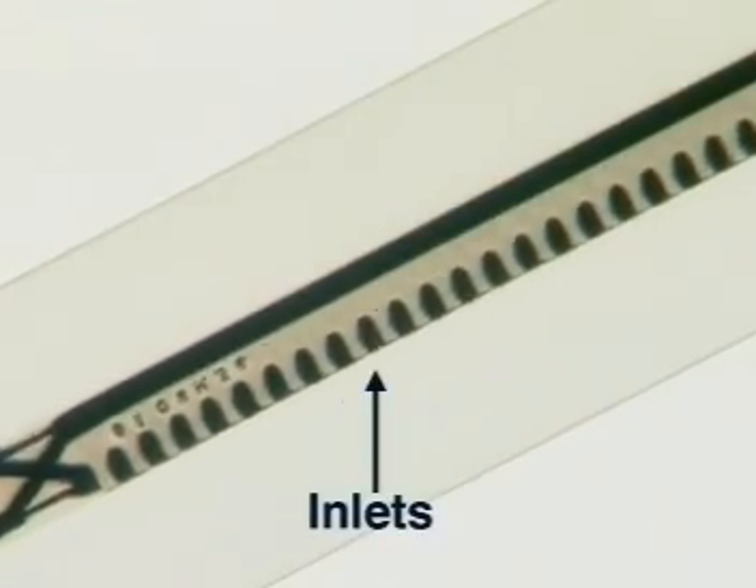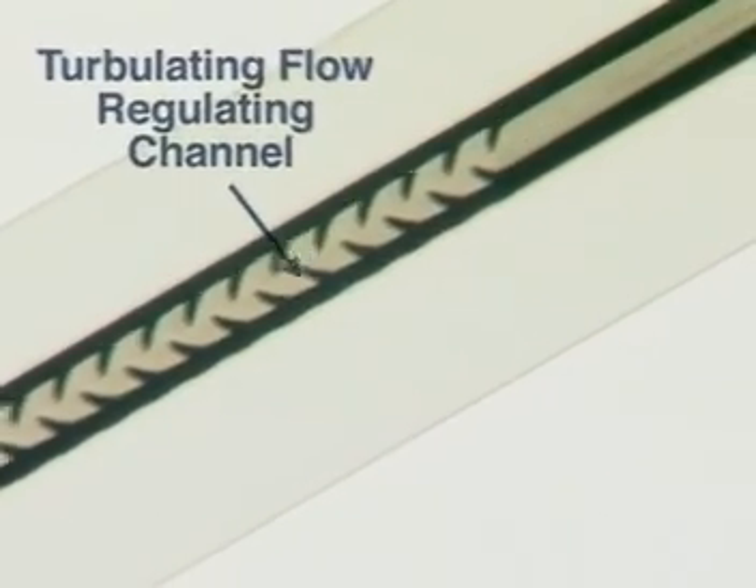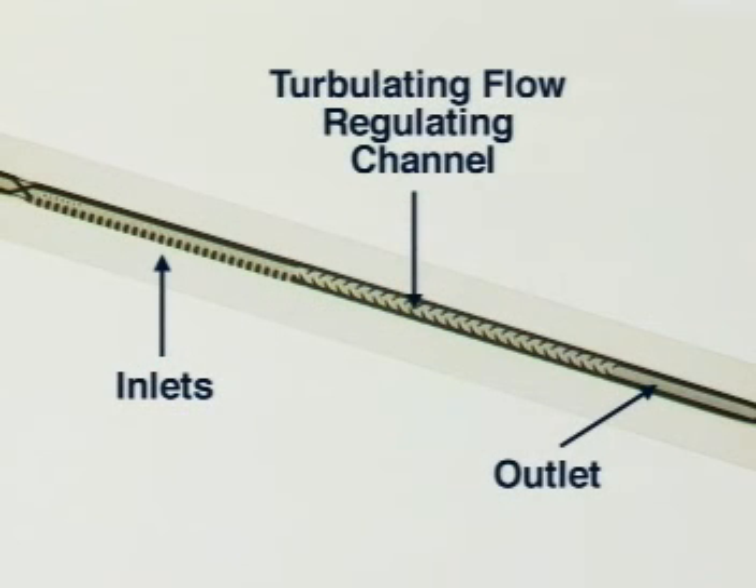Water from the supply hose passes through the turbulent flow regulating channel, which regulates the discharge flow before exiting through the outlet. The unique design of the water passage ensures that the T-Tape does not get blocked and provides a uniform discharge even on sloping ground.